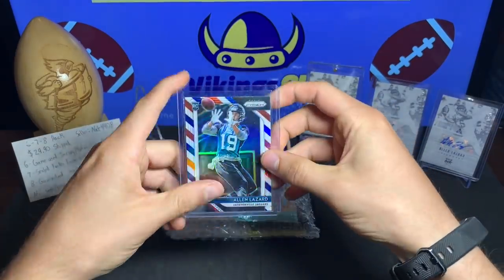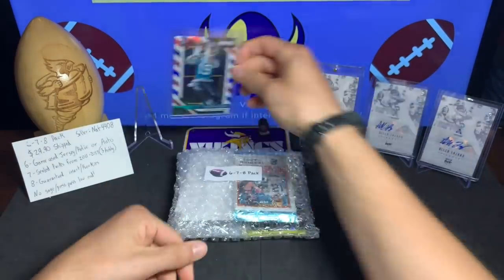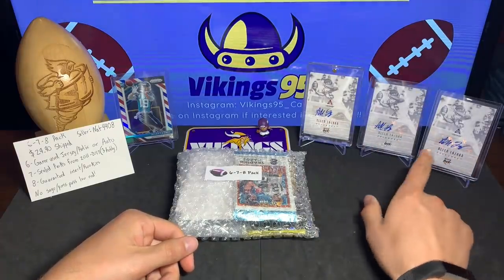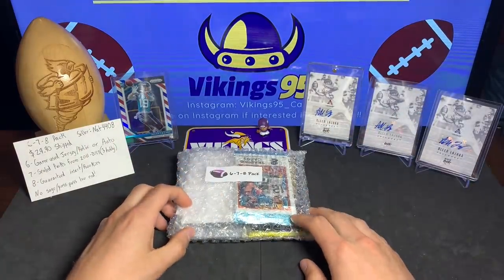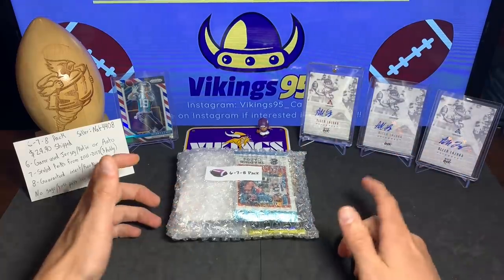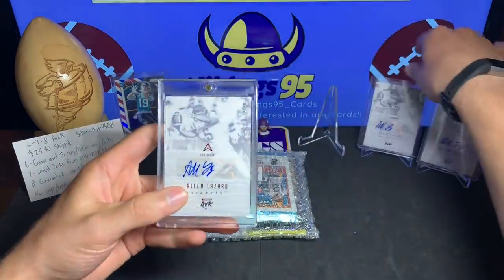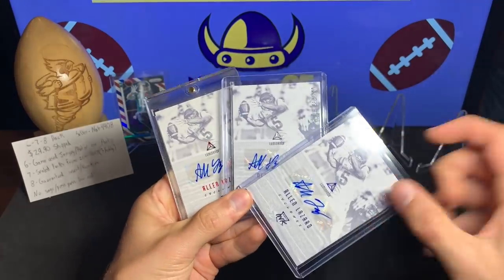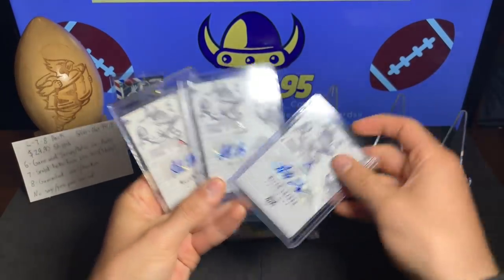For Memorial Day I got my red, white, and blue Alan Lazard Prism out — that beautiful Prism — and then I found these: a red, white, and blue Luminance card. We got one out of 10, one out of 249, one out of 75. I thought it was fitting for the day — the red, the white, and the blue. Kind of cool.